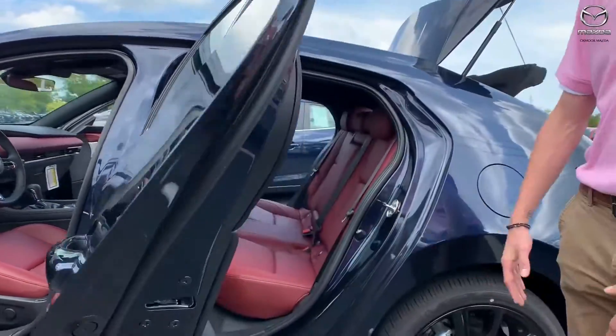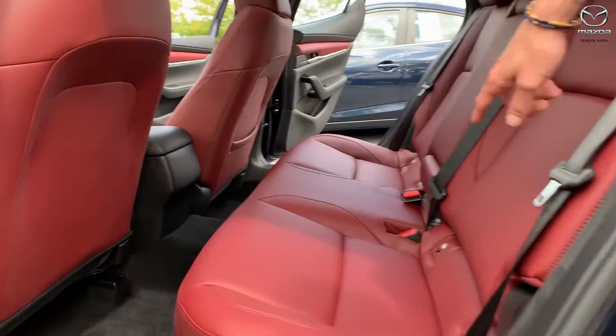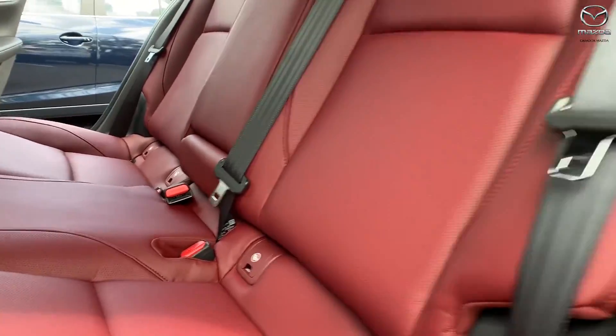Now, this one's going to be a hatchback, so you'll have a little bit more headroom in the back. Of course, red interior again, and you will have the anchors for the car seats and all those good things in the back here.